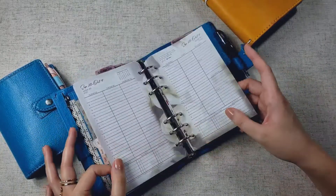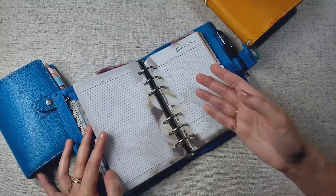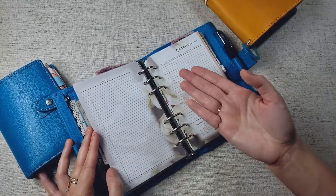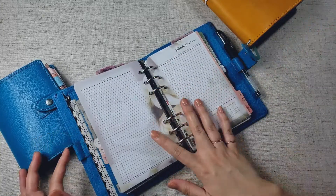and then you've got your schedule, and then you've got this extra page for notes, and if you need more notes, you can just add more notes pages, and it doesn't interfere with the rest of your weekly spreads. I'm really, really liking this system.